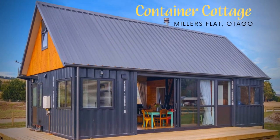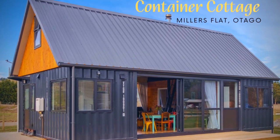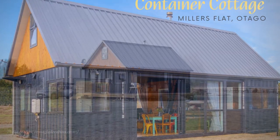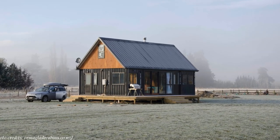In today's video, we feature an amazing shipping container cabin in Millers Flat, New Zealand, built using two shipping containers.